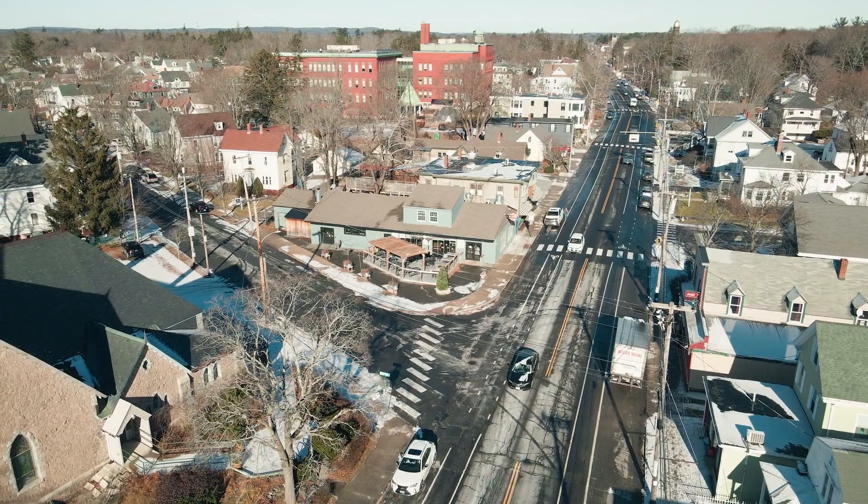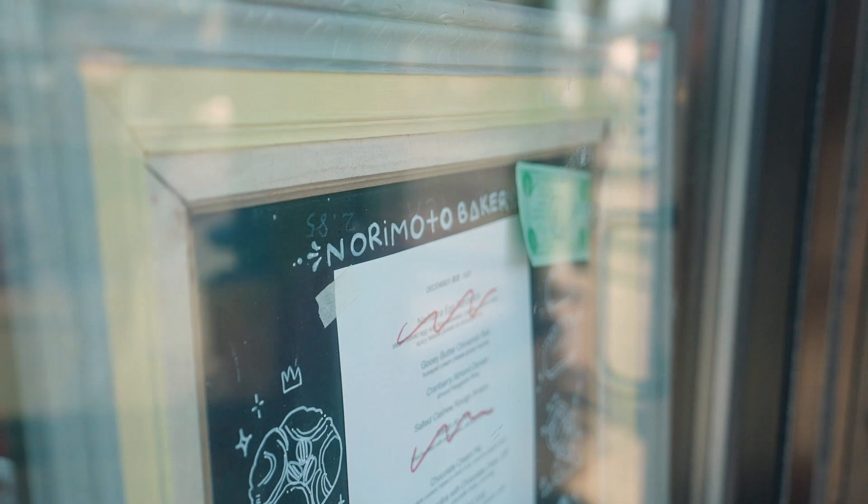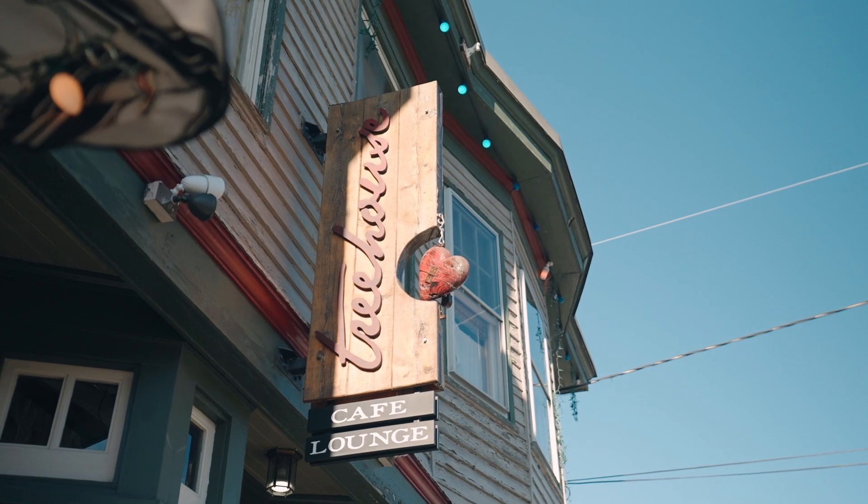Now you've had a chance to check out this awesome house. Just a short walk from the house was this really cool little bakery that Martha Stewart just hit up called Norimoto. Grabbed a couple treats here. In addition, you've got the Treehouse, which is one of Portland's best kept secrets for a restaurant. The Knotted Apron is just down the road and I'm going to walk over here to Rwanda Bean to see our friend Danielle and grab a cup of coffee.